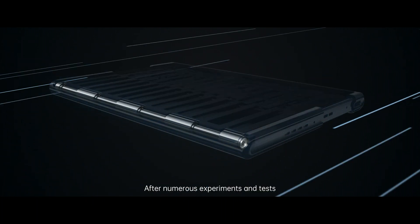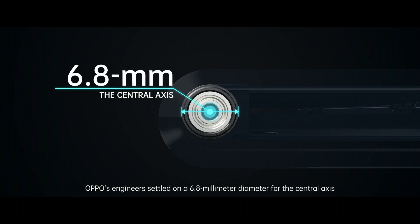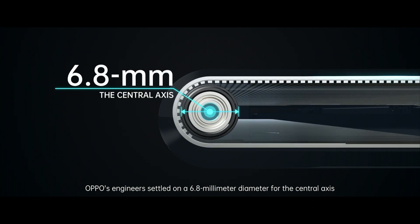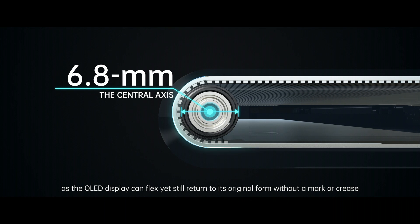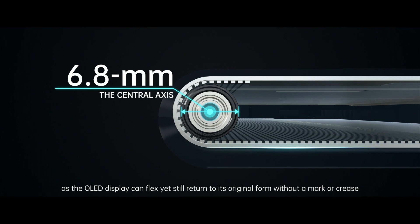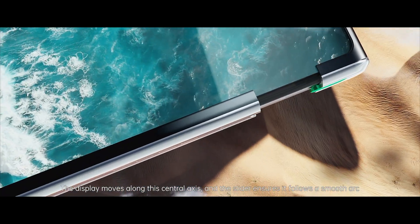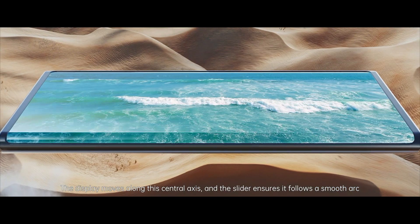After numerous experiments and tests, Oppo's engineers settled on a 6.8mm diameter for the central axis, as the OLED display can flex yet still return to its original form without a mark or crease. The display moves along this central axis, and the slider ensures it follows a smooth arc.